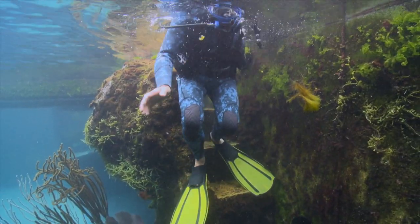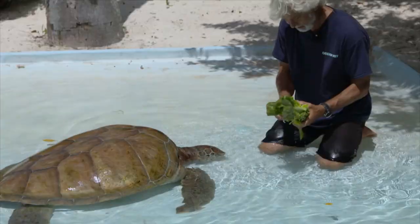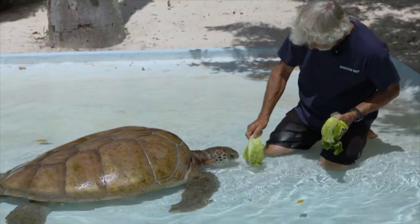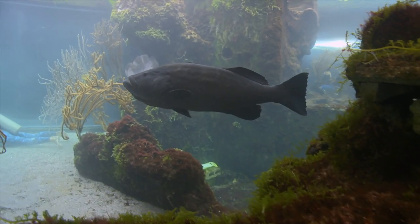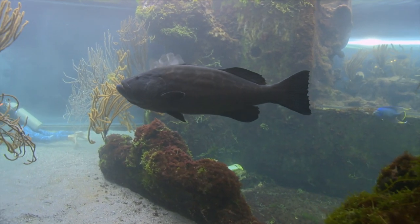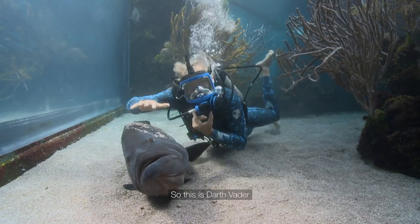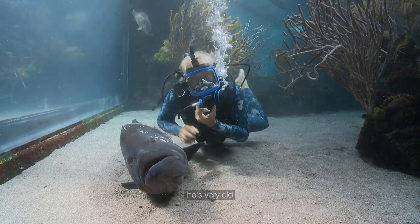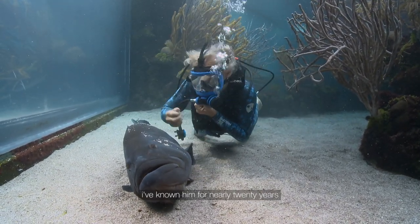As an island veterinarian, Neil has developed a close relationship with many animals, including individuals at the Bermuda Aquarium Museum and Zoo. But this massive black grouper has always been one of Neil's favorites. So this is Josh Vader. He's very old, he's very wise, and I've known him for nearly 20 years.